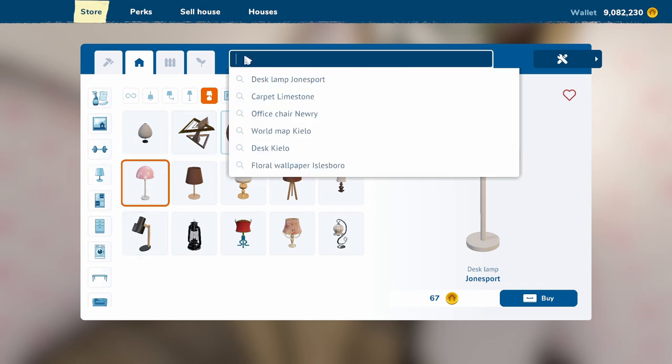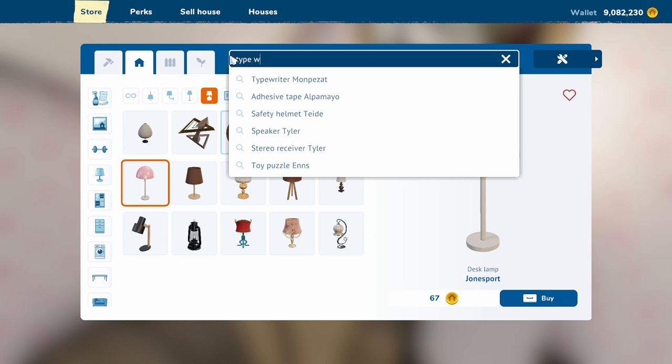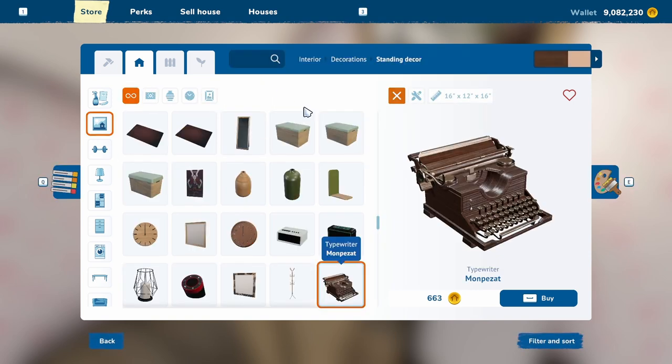Is that a typewriter? Oh my god — I typed it as one word and it worked!